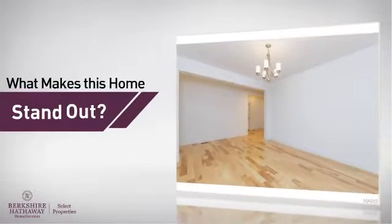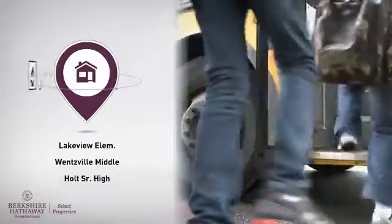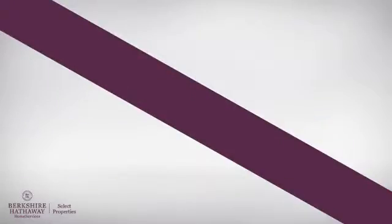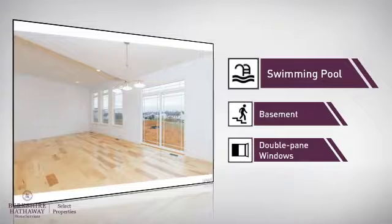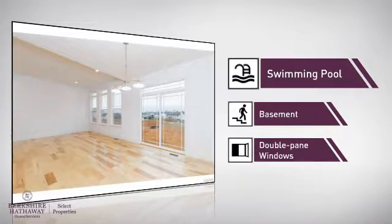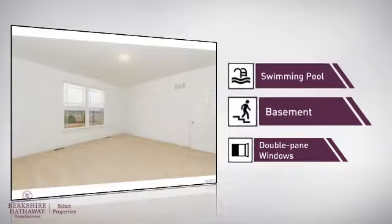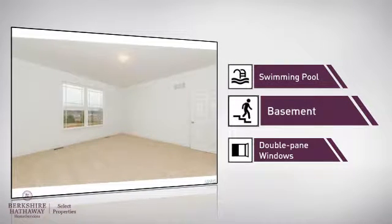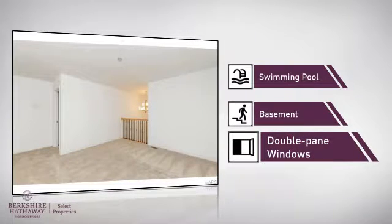But here's what sets this home apart from the rest. Parents will be pleased to know that it's located near several schools. There are also some valuable features and benefits in this home, like a swimming pool — great whether you love to swim or simply lounge around on hot summer days — a basement for extra storage space or a space to customize to your needs, and double-pane windows for better home insulation and lower energy costs.